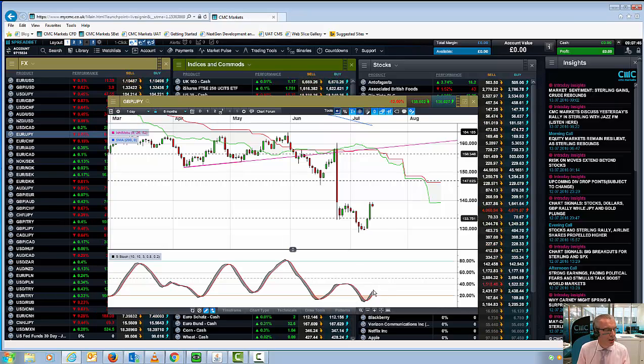Also, the slow stochastics on both the cable chart and the sterling yen chart are now starting to turn positive, which does appear to suggest that the market is still quite short in terms of overall positioning. As such, any potential surprise coming out of tomorrow's Bank of England rate meeting could potentially prompt further short covering in the pound. So that's it for this particular market update — thanks very much for listening. This is Michael Hewson talking to you from CMC Markets.